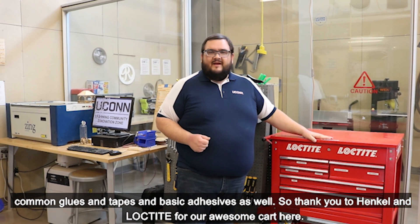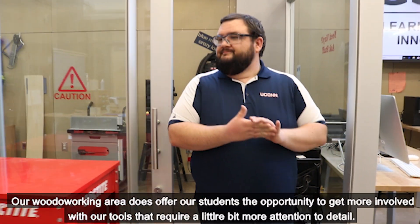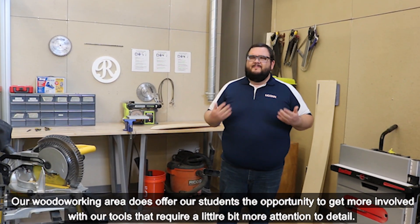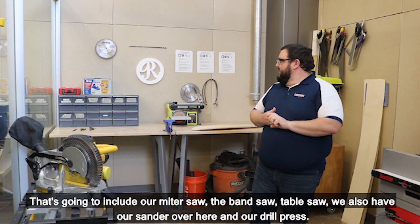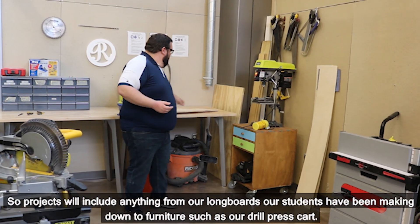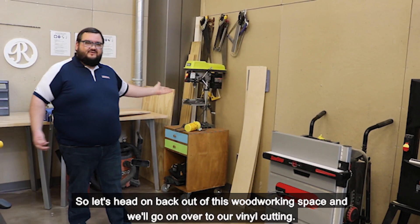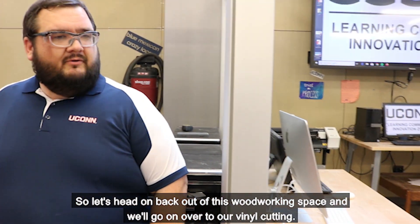Thank you to Henkel and Loctite for our awesome cart. Our woodworking area offers students an opportunity to get more involved with tools that require a little bit more attention to detail — including our miter saws, band saw, table saw, sander, and drill press. Projects include anything from longboards that students have been making down to furniture, such as the drill press cart. Our students designed and built this cabinet for the drill press here.